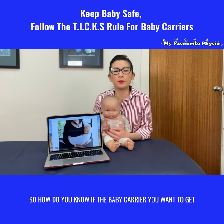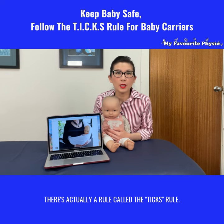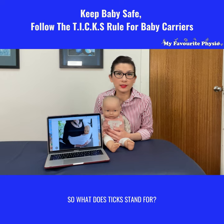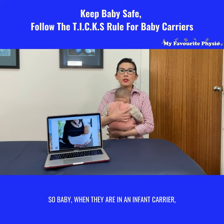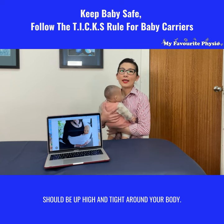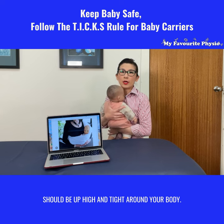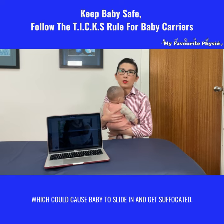So how do you know if the baby carrier you want to get is actually safe for your baby? There's actually a rule called the TICS rule. T stands for tight and high — when baby is in an infant carrier they should be up high and tight around your body, with no loose fabrics around baby which could cause them to slide in and get suffocated.